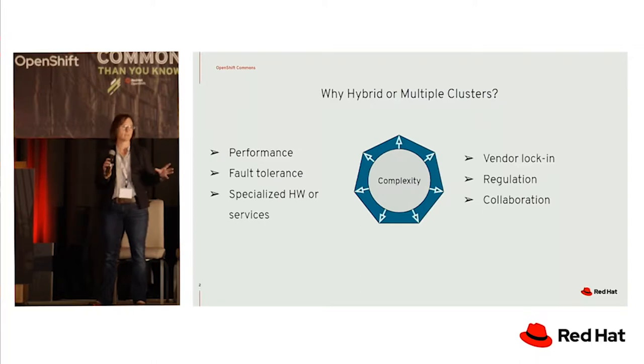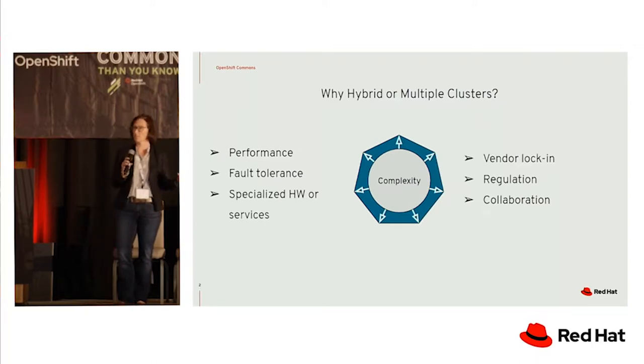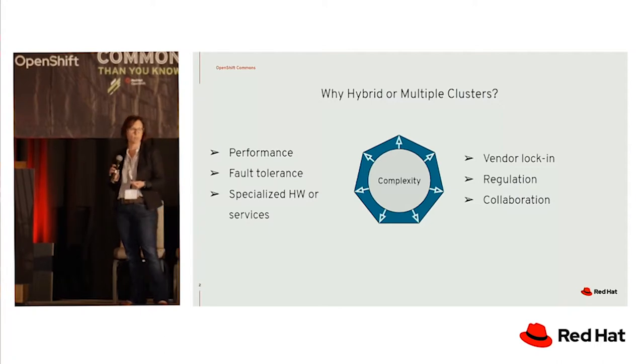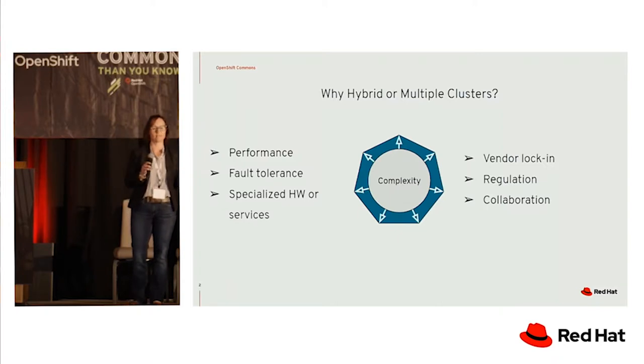The problem is if you choose one vendor for all of those services, you're locked in. And then there's the idea of regulation, and you want to collaborate. So you want to be able to run your workload where you have those services, wherever they might be — in GKE, in AWS, or on prem due to regulation. Those are the considerations where you want to look at hybrid cloud or multiple clusters within your Kubernetes deployment to facilitate running your workload where it runs best.